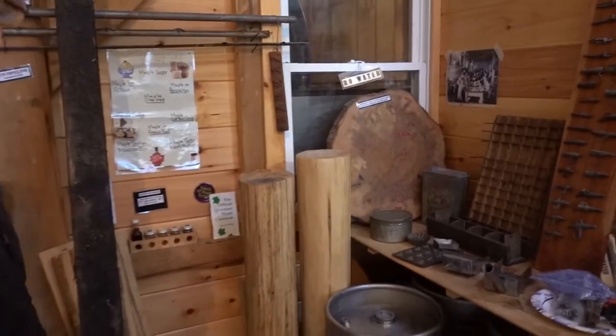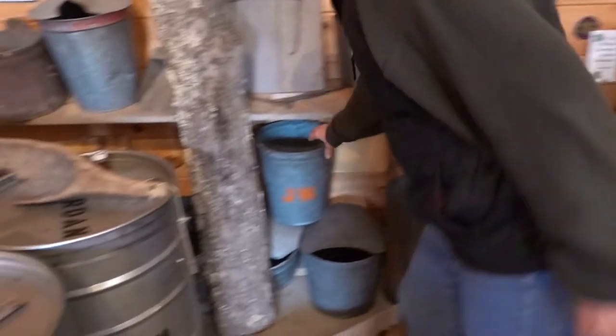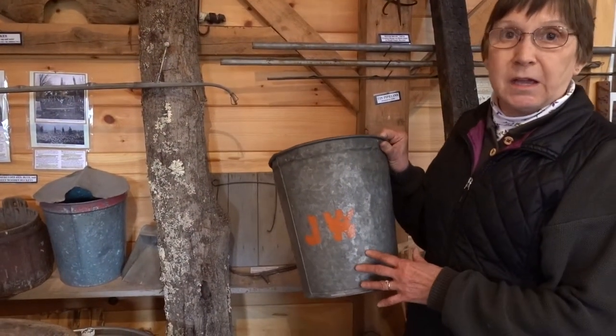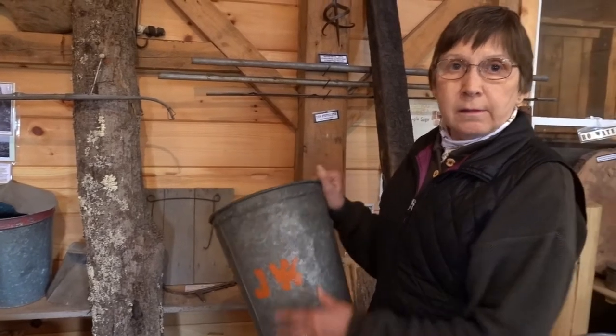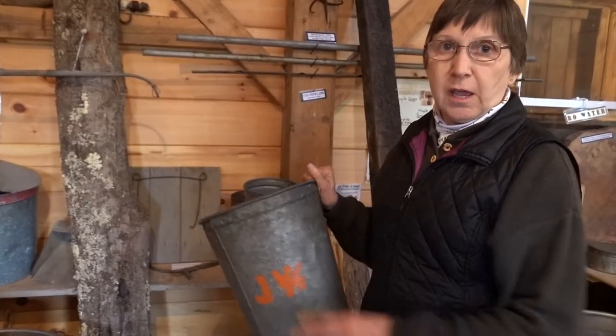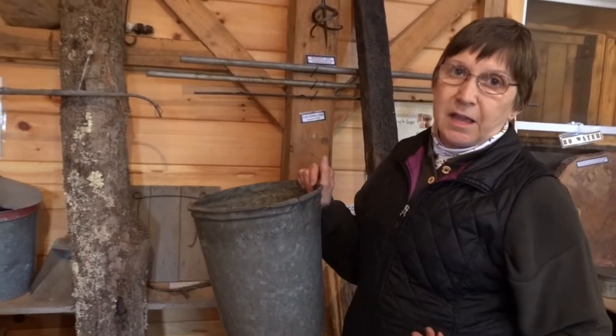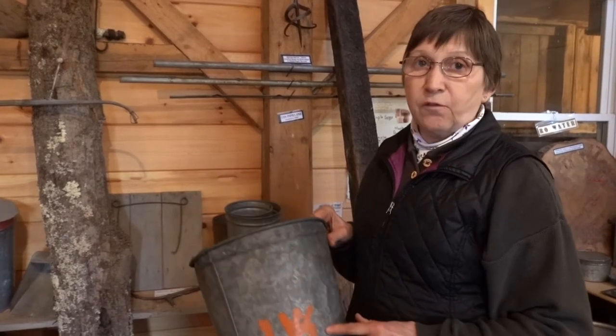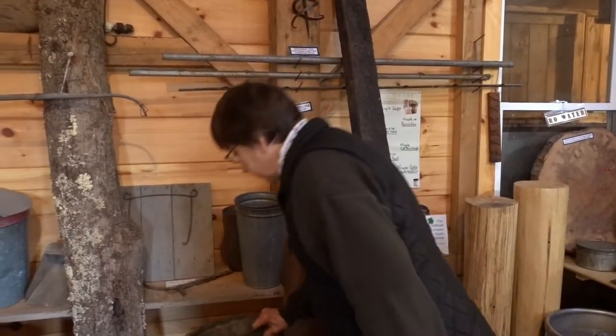The buckets, when they collected in the woods — if they had their initial on the bucket, they could dump it into their collection tank and turn it around so that the next time they collected, they would know they already got that one yesterday and move to the next. It also identified whose tree it was, because sometimes properties were close together.